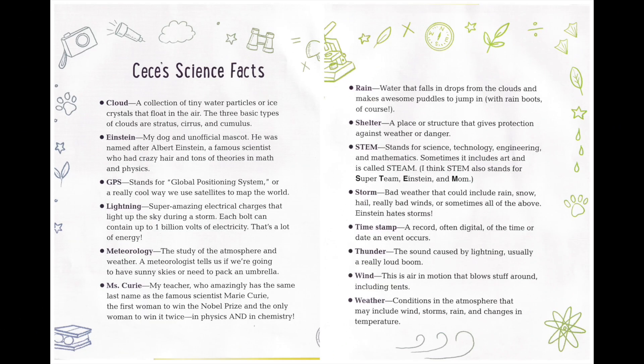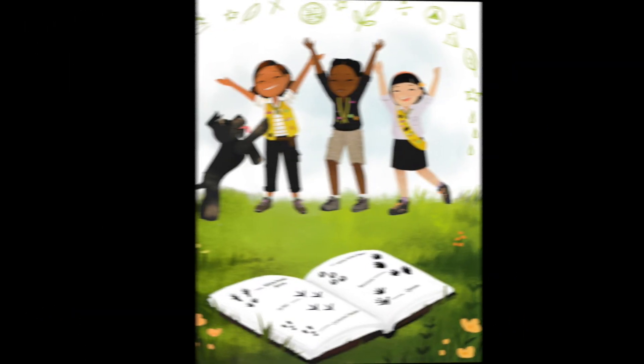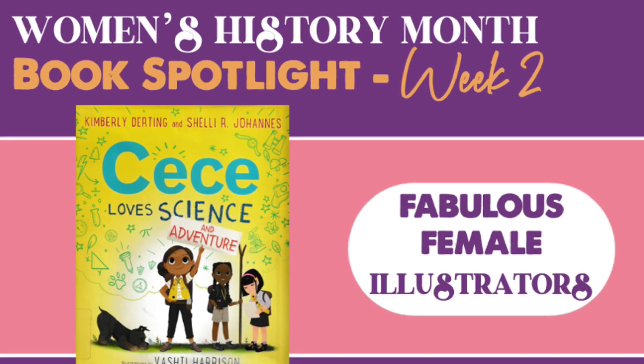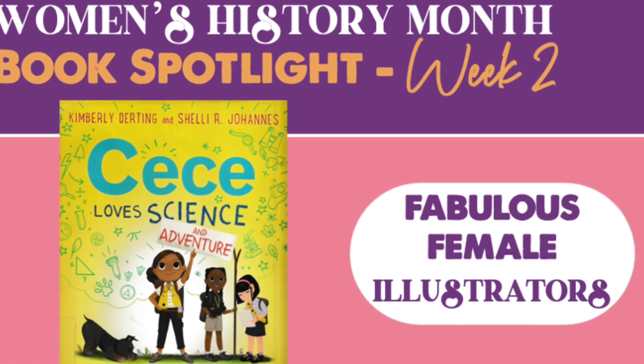And at the end of this story, we have Cece's science facts. So we can see a little glossary of the science terms, and then we get to the very end of the story. Well, thank you so much for reading with me. Until we read again, take care.